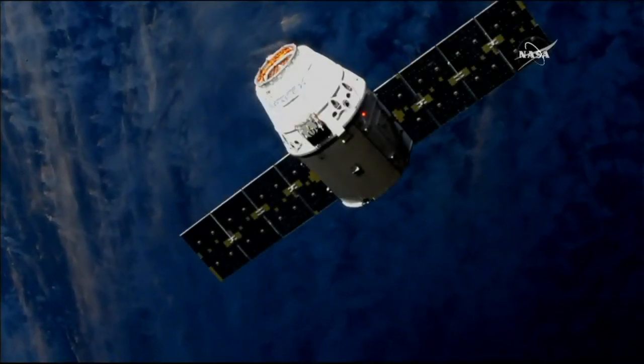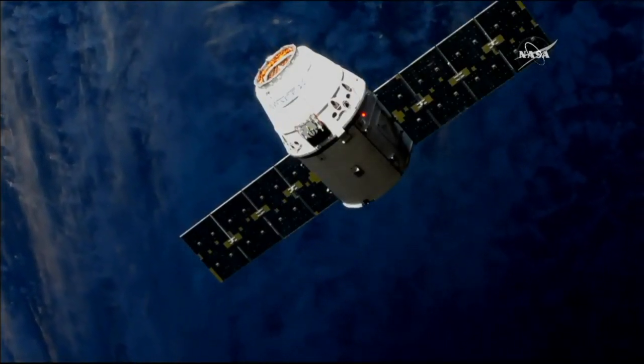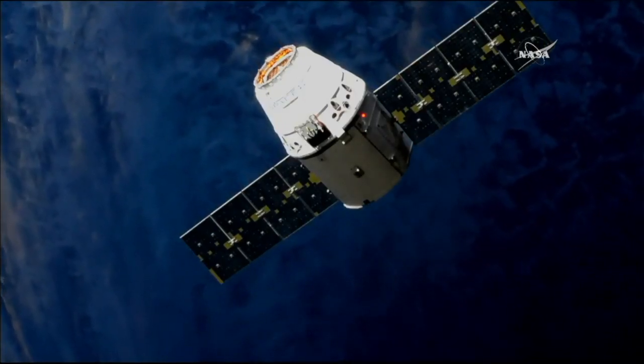The Earth's surface is beginning to darken. They're about to cross the terminator line. The station will pretty soon be entering into orbital nighttime.